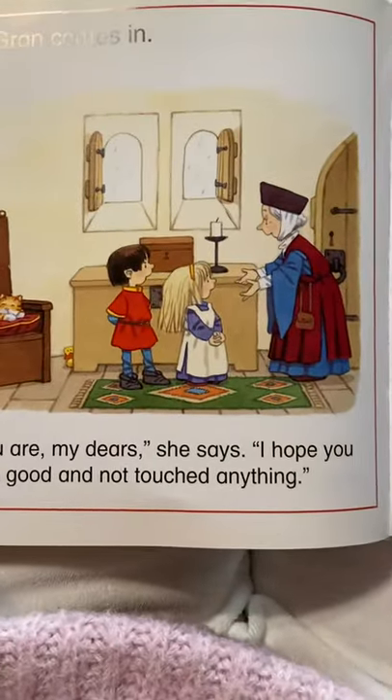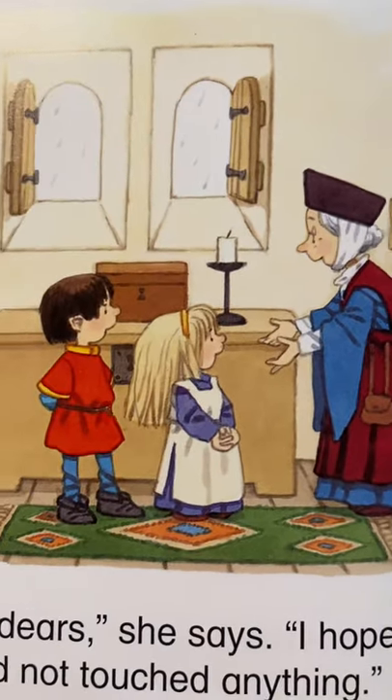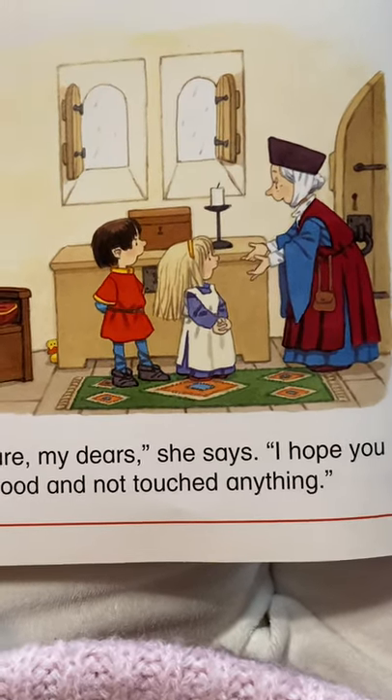Queen Gran comes in. Does that what I look like? Am I a Queen Gran? And look, there's the kids. There you are, my dear, she says. I hope you've been good and not touched anything.